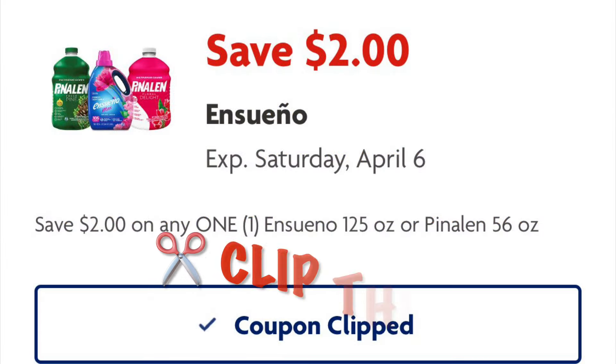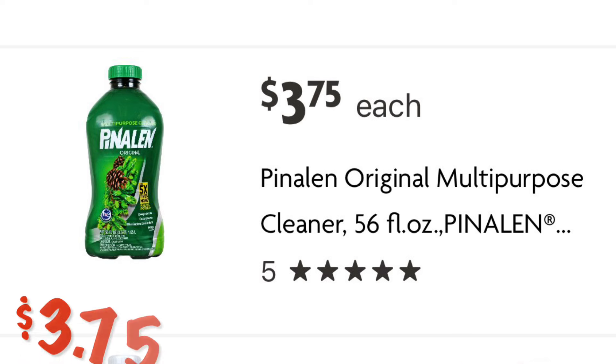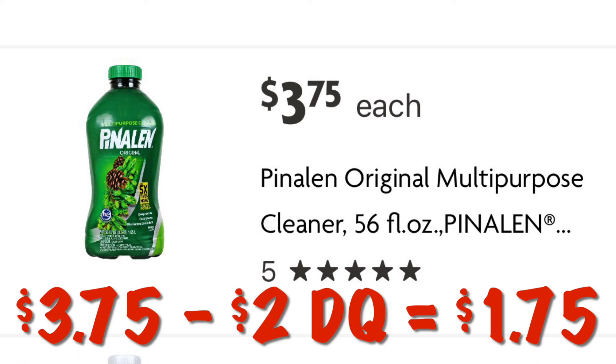Clip this coupon for $2 off Pinalin. We can grab this Pinalin at $3.75, and after our $2 digital we'll end up paying $1.75.